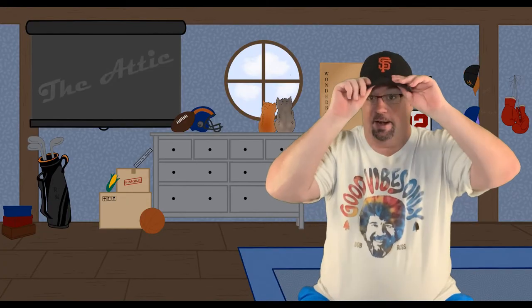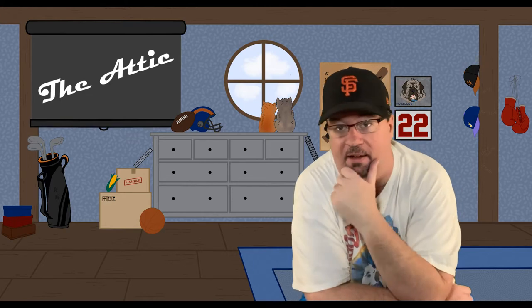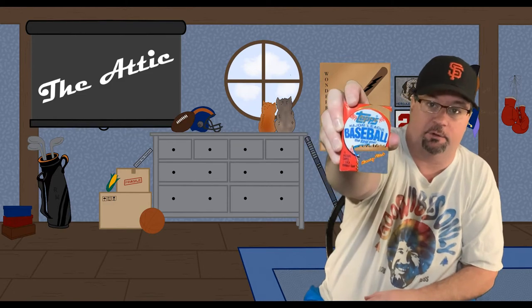Hello everybody, welcome to another episode of Sports Rambling The Attic. I'm your host Brian Belsito and as you know this is where we dig around in the attic and find shoeboxes of cards, old wax packs, introduce new stuff to my collections, memorabilia, things like that. So today we're going to be opening a pack of 1985 Topps baseball.